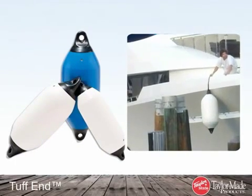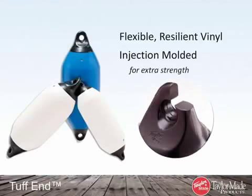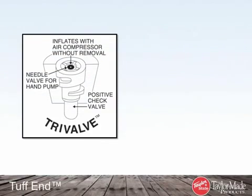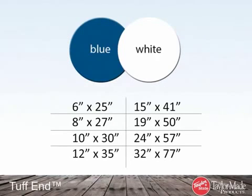Tough End vinyl fenders are for heavy-duty marine applications. Constructed from the same flexible, resilient vinyl as our SuperGuard, Big B, and Whole Guard fenders, the end in each Tough End is injection molded for extra strength and reliability. Featuring seamless construction, Tough Ends are designed to perform under the most demanding conditions and are the strongest in the industry. To inflate a Tough End, we use the patented Tri-Valve, which allows easy custom inflation with a football needle or almost any type of air pump. Choose from eight different sizes, in blue or white.